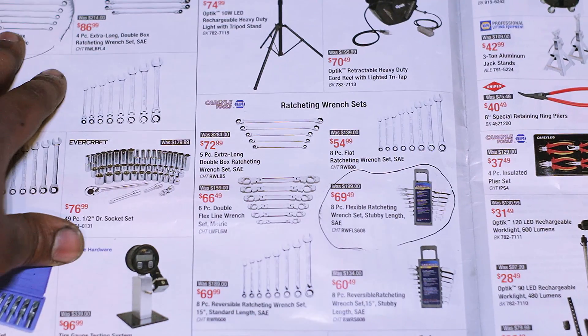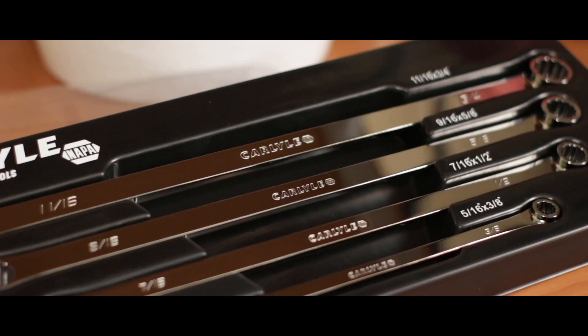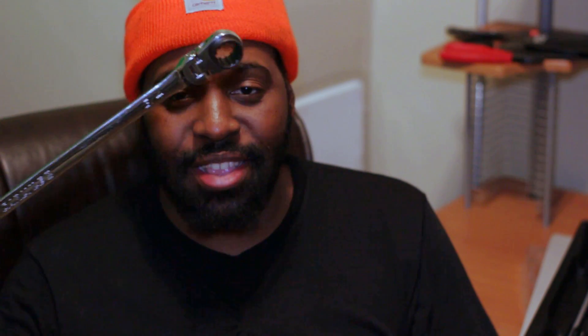I picked up this — the RWL BFL4 — it's the $86-$87 ratcheting wrench set from that flyer. These are pretty nice; they are spline drive and reversible by a switch nestled inside the head. These are essentially the same thing Matco will sell you, probably at a premium — over $100, probably over $200 — but with Carlisle's name on it, you get them for $86-$87, under $100. It's a pretty good deal.